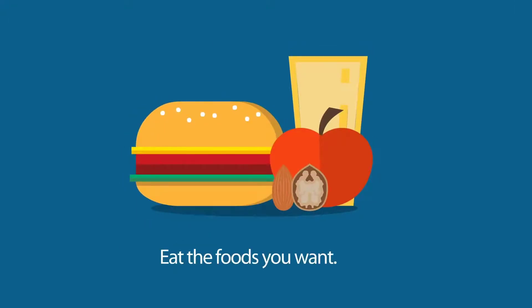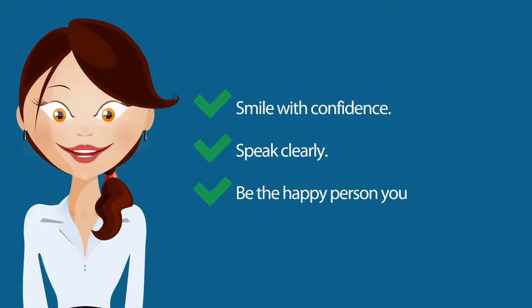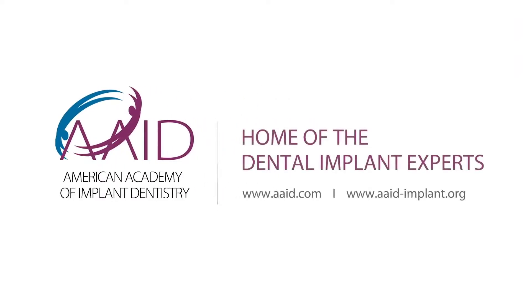After the implant has been placed and the crown restored, you will be able to eat the foods you want, smile with confidence, speak clearly, and be the happy person you were before you lost those teeth. Produced by the American Academy of Implant Dentistry, home of the Dental Implant Experts.